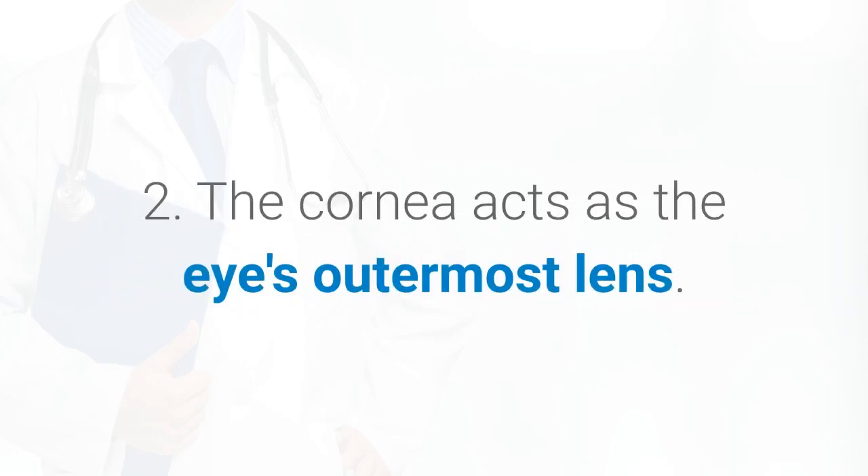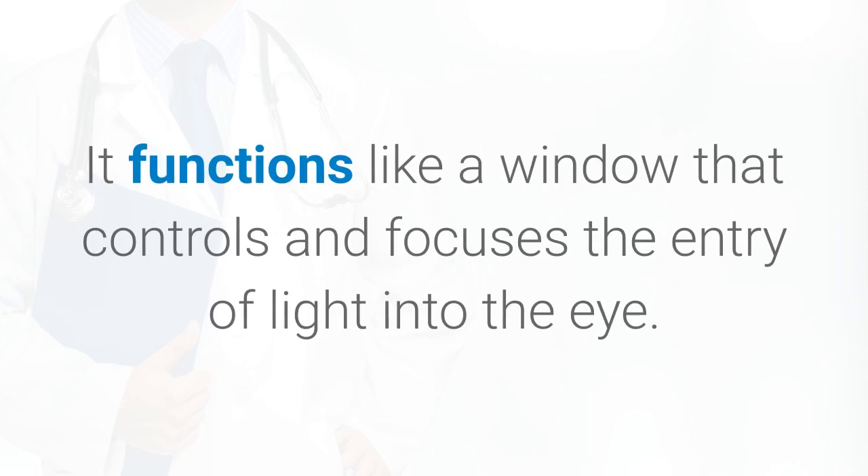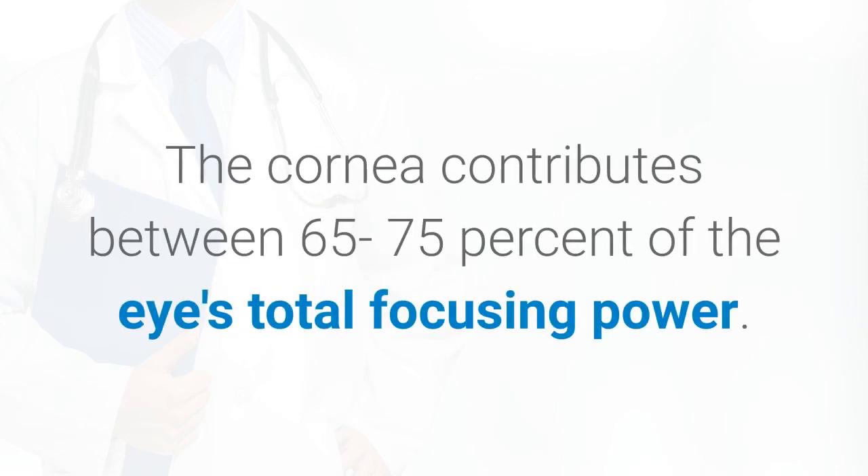2. The cornea acts as the eye's outermost lens. It functions like a window that controls and focuses the entry of light into the eye. The cornea contributes between 65 to 75% of the eye's total focusing power.